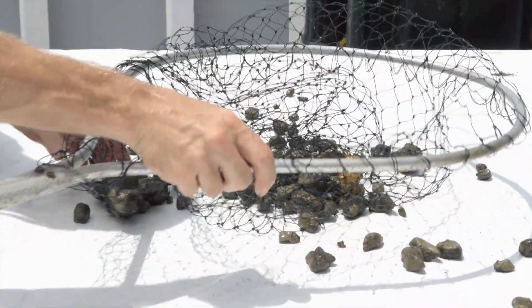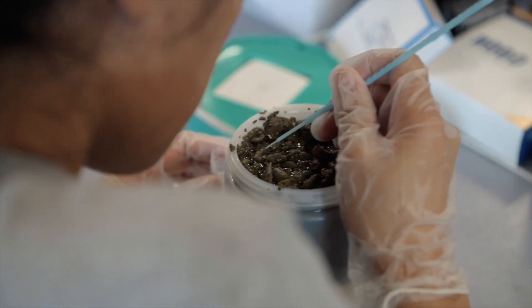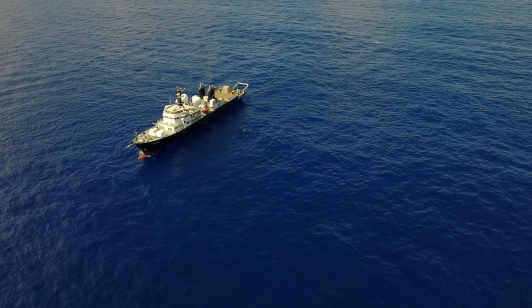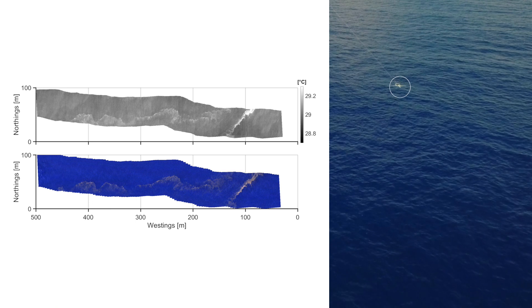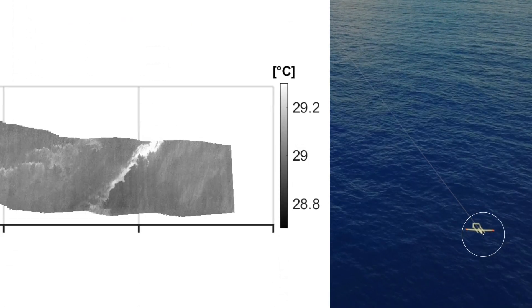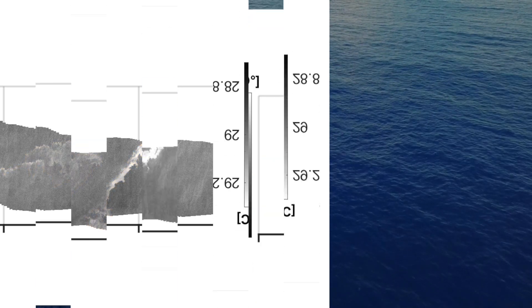Thanks to our ability to act dynamically using real-time data, we tracked down pumice, which was likely the remnants of an underwater eruption near Tonga in August of 2019. The data we collect at times like this — such as thermal imaging and hyperspectral color imagery shown here — allows us to understand the effect of surface material, in this case the pumice, on sea surface temperature.